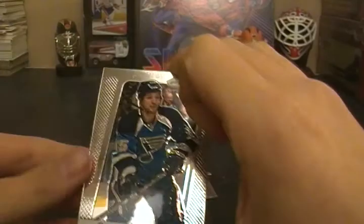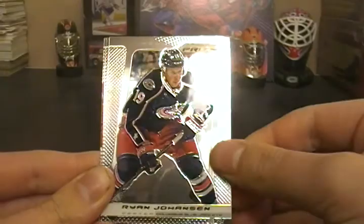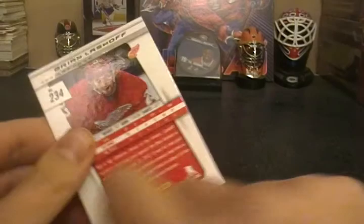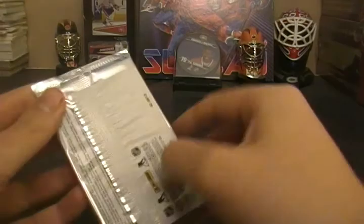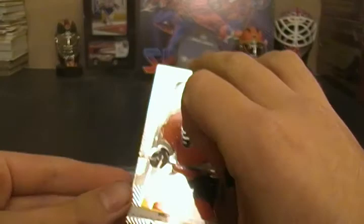Next pack — nice to get an insert, not just all base. We have Chris Stewart, we have another insert or a rookie — Derek Stefan, Ryan Johansson, and a rookie of Brian Lashoff. Rookies in Prism — you do get one in every pack for the hobby version, so they're not that valuable, but still nice to get. And we got a blue in this pack, so not one base pack — that's pretty nice.